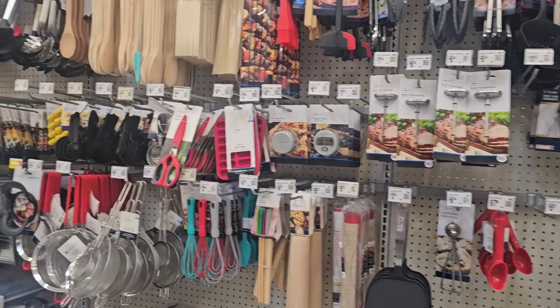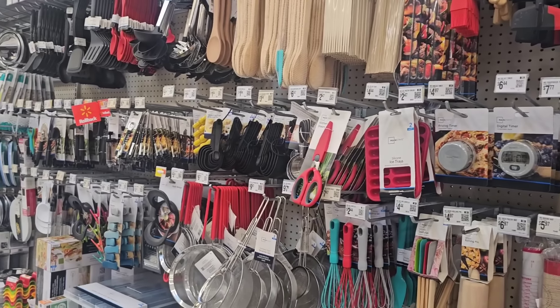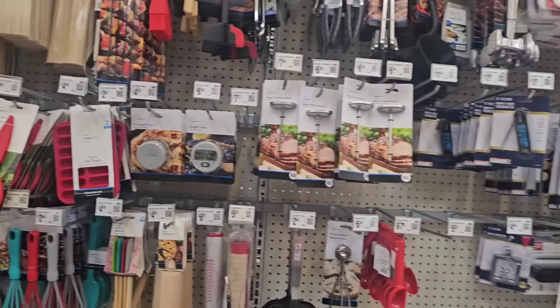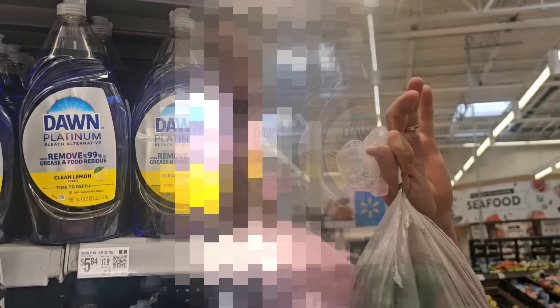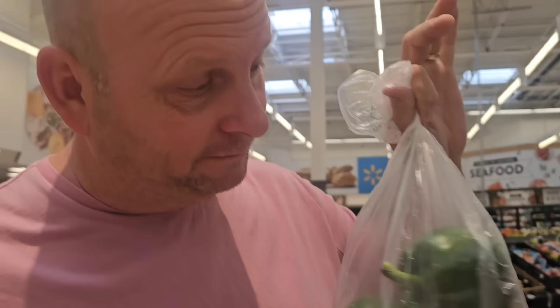So I always walk through the kitchen aisle to see if there's anything else you need. Got some green peppers. What are they for? We're going to make kielbasa, onions, and peppers, and sauerkraut, like hot dogs.